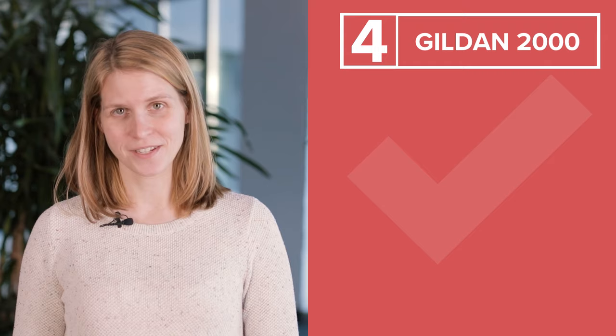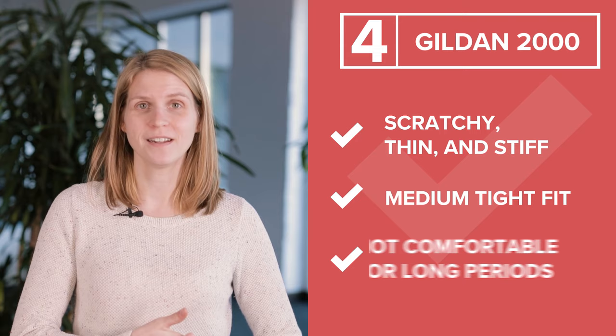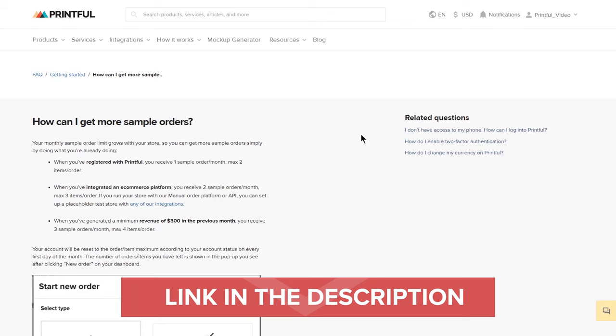Lastly, there was the Gildan 2000. People rated the material as scratchy, thin, and stiff. It was described to have a medium tight fit, but no one wanted to actually wear it for a long time. As you can see, knowing your audience and a little something about fabric is key when choosing a t-shirt. We recommend ordering samples and testing the products yourself before putting them on your store to make sure you know exactly what your customers are getting. We have special discounts for sample orders — you can find more information in the description below. There's a t-shirt out there for everyone — you just have to choose the right one.